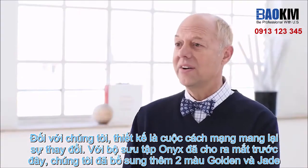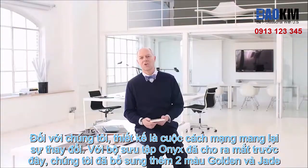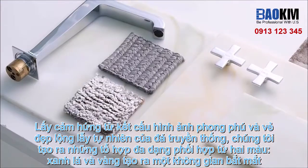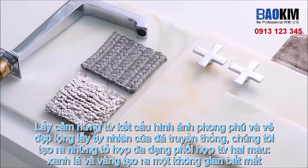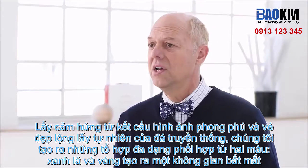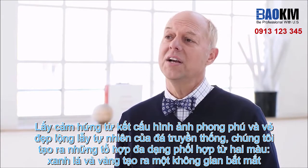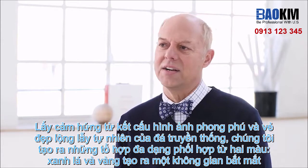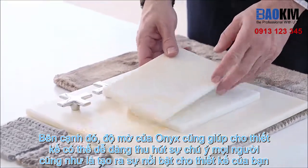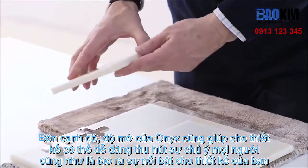Evolving our existing Corian Onyx Collection, we have two new additions: Golden and Jade. Inspired by classic stone, their rich visual texture boasts ravishing veining and natural colors. The swirling variations of green and gold create depth and energy for a multi-layer aesthetic that instantly attracts attention. The translucence of Corian Onyx can also create eye-catching designs that glow from within.